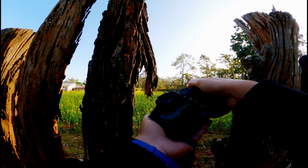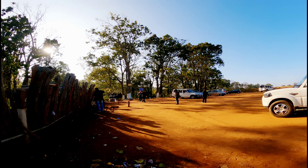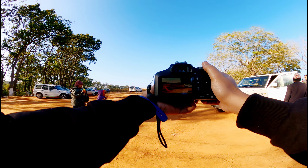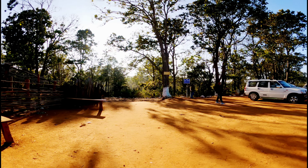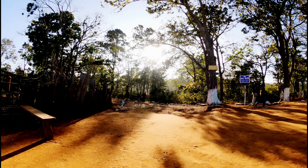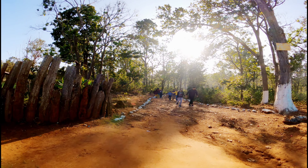This mustard field is looking absolutely amazing. I wish there was no fence right here in front of me so that I could go nearer to the flowers — that would have been amazing. But anyway, this is a nice shot.